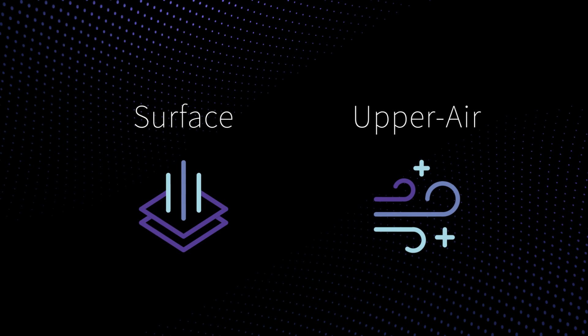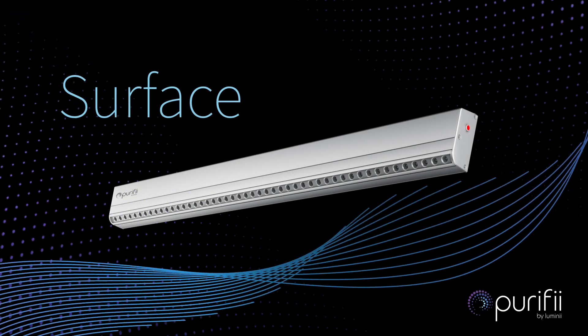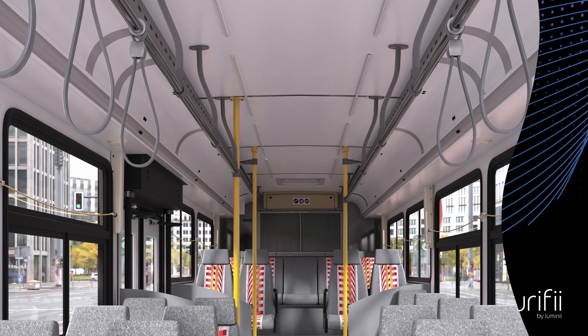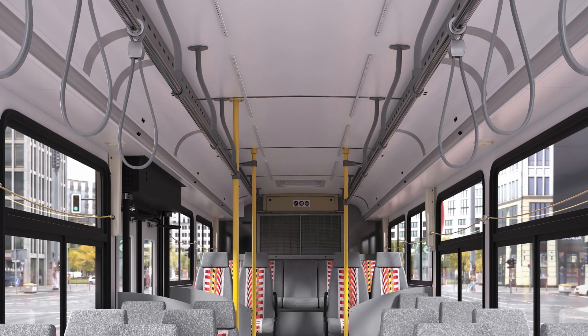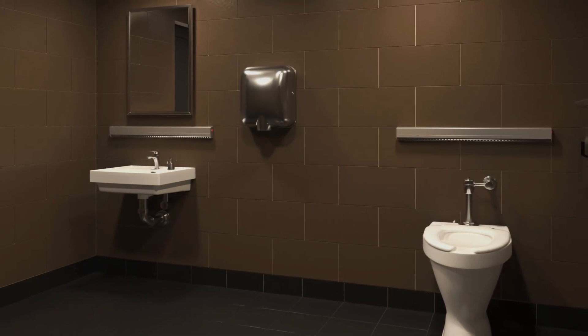Purify helps inactivate surface and upper air pathogens in spaces. The Purify low profile GUV surface system is an architectural grade germicidal system utilizing UVC light to safely inactivate pathogens on highly used surfaces such as sinks and toilets.